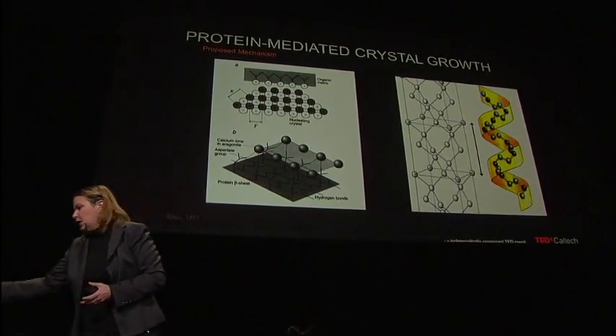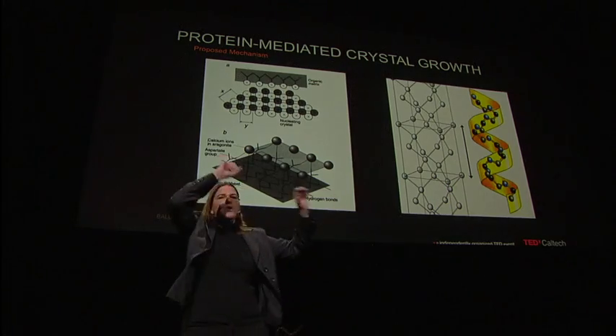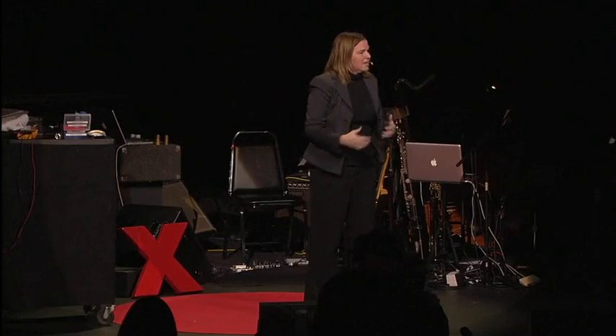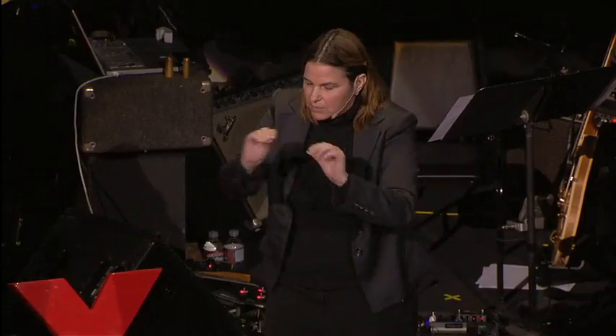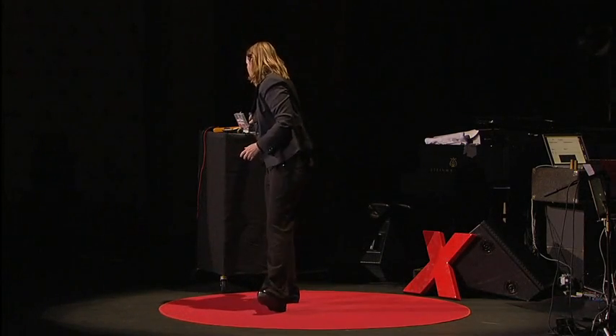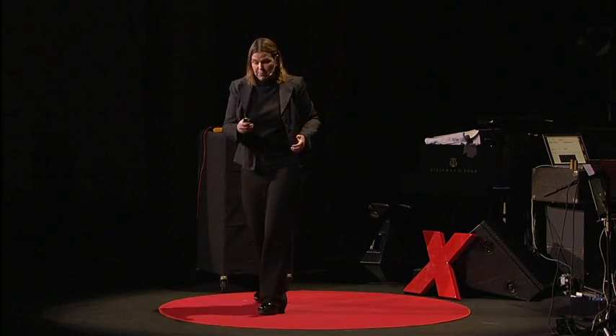Going back to the abalone shell: the abalone makes this shell by having proteins that are very negatively charged, and it can pull calcium out of the environment, put down a layer of calcium and then carbonate — calcium and carbonate. It has the chemical sequences of amino acids that say this is how to build the structure; here's the DNA sequence, here's the protein sequence in order to do it. So an interesting idea is: what if you could take any material or any element on the periodic table and find its corresponding DNA sequence that coded for a corresponding protein sequence to build a structure — not an abalone shell, but something that through nature has never had the opportunity to be built yet?